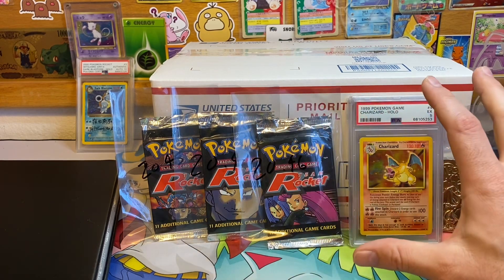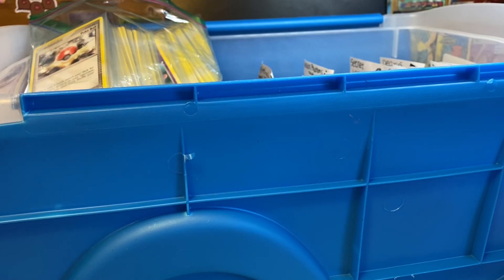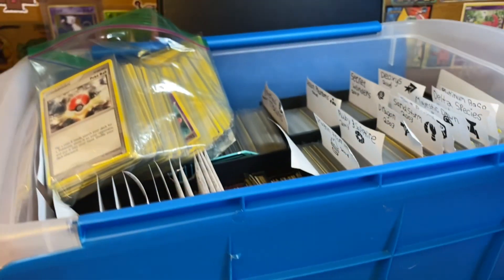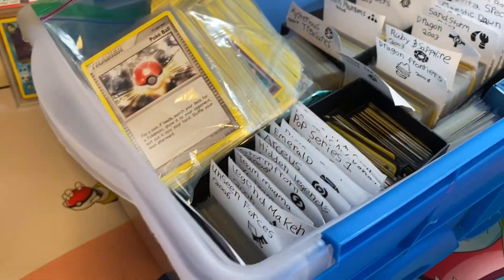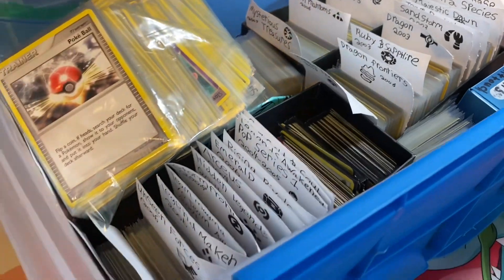I'm going to go ahead and clear the backdrop here with some YouTube magic. As you can see the backdrop has been cleared but also refilled. So yeah, this is the box that I'm going to have to go through and sort out, and I'm going to be listing whatever I find worth listing on my eBay store.